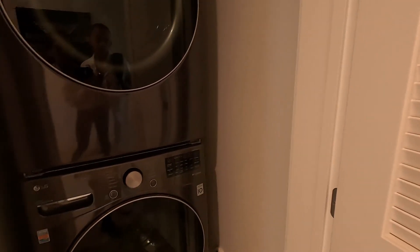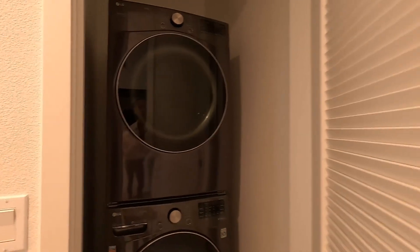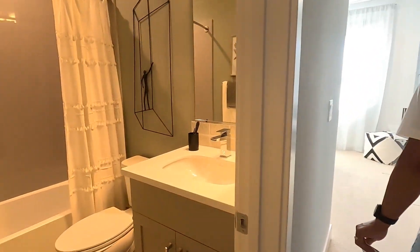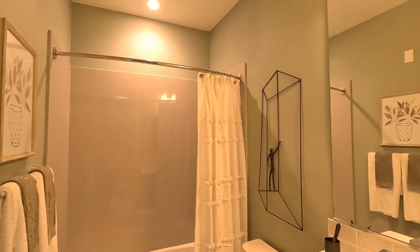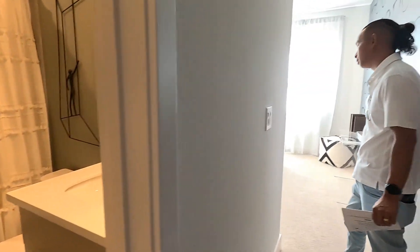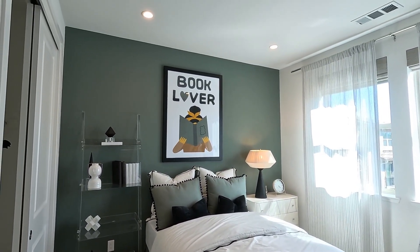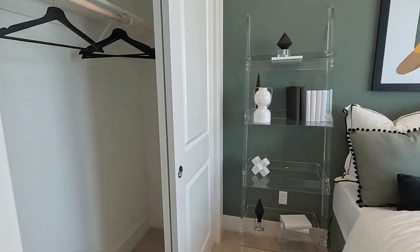This is the washer and dryer room. Let's go ahead and show the other bedroom — right when you walk in, you have a full-size bathroom on the left side with a full shower, tub, and everything. Over here we have a full-size bedroom with what looks like a queen-size mattress — might be a full, but it's probably a queen. Pretty good size.